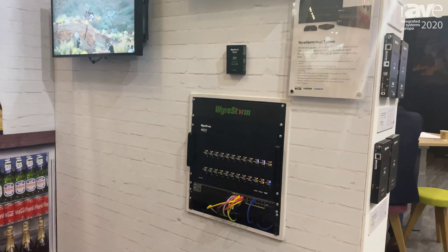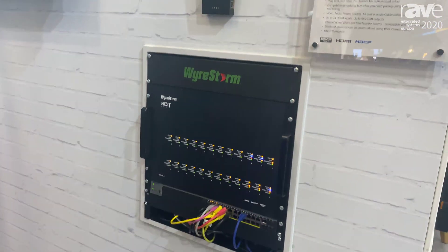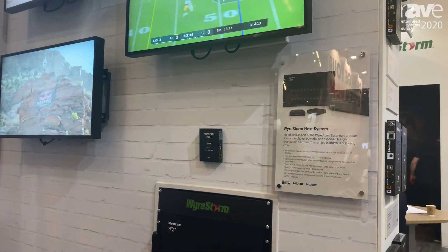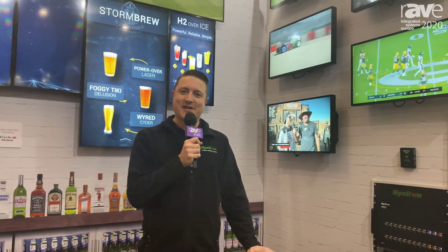An amazing new price point that we've never seen before in an AV over IP solution. This is going to be available later in the year and it's absolutely ideal for all sorts of applications from sports bars, restaurants, any hospitality applications at all. For more information we'll be launching that soon on WireStorm.com so please check it out there. Bye.